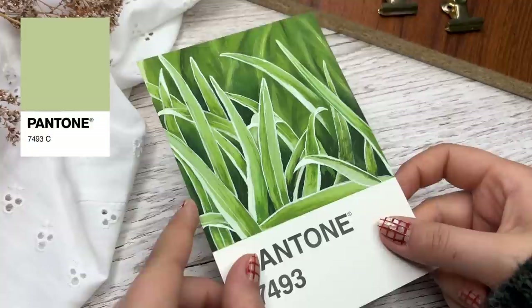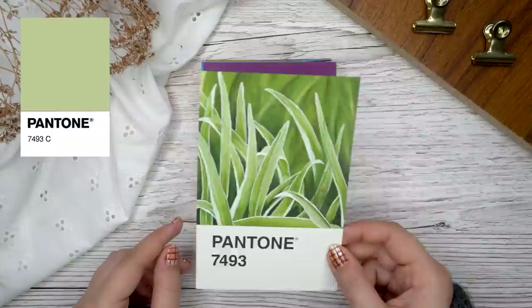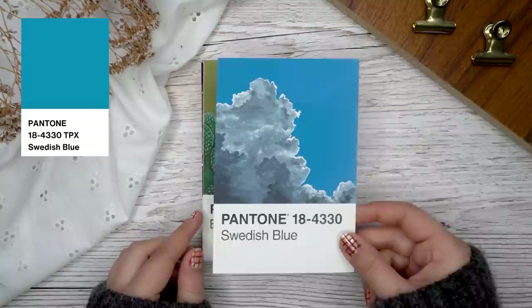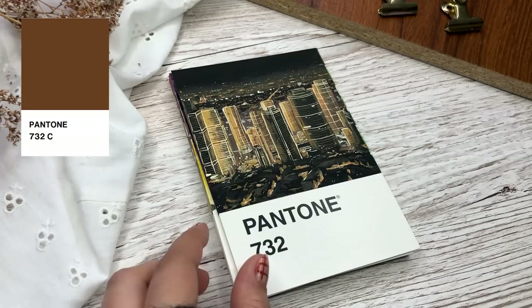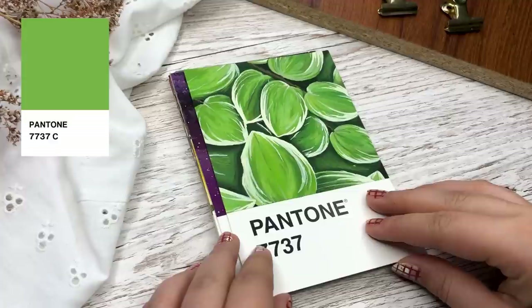Now that we don't have that many paintings left, I want to talk about this challenge a little more and hype it up. I think painting these Pantone paintings has been the most important thing that has ever happened to me in my art journey. Painting every day is so good for you — not only for your art skills but also your mental health. We all know there are horrific things happening in the world right now, and being able to just focus on something completely different by creating for even just half an hour per day means a lot. Painting is my favorite hobby and I would highly recommend trying out some sort of painting challenge.